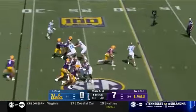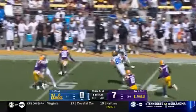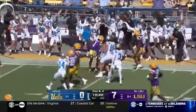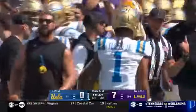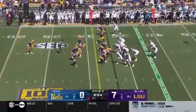Third and four. Garbers with pressure right up the middle, gets it to Jones who holds on, has the first down and a heck of a lot more. And this has been a concern for LSU all year — giving up chunk plays. Yet another there, marched it 42 yards.